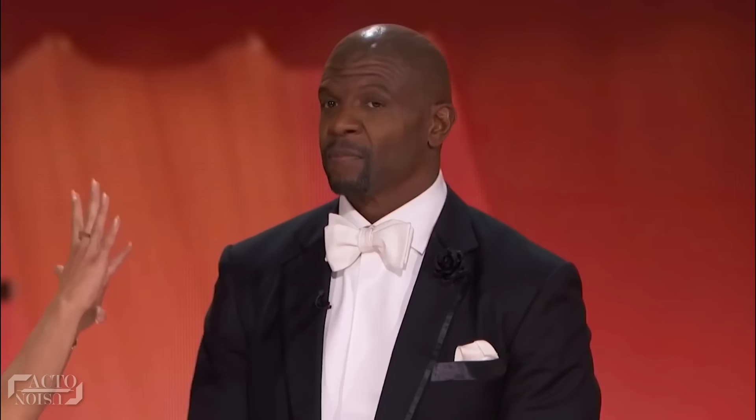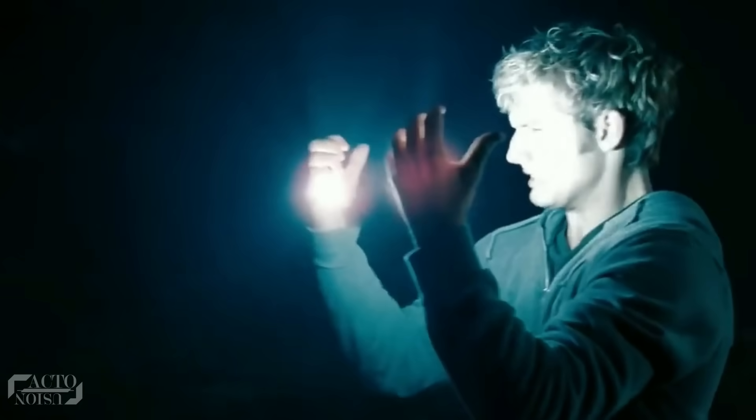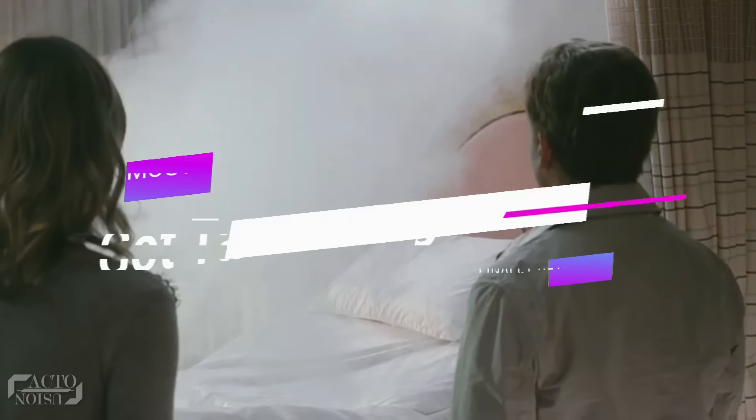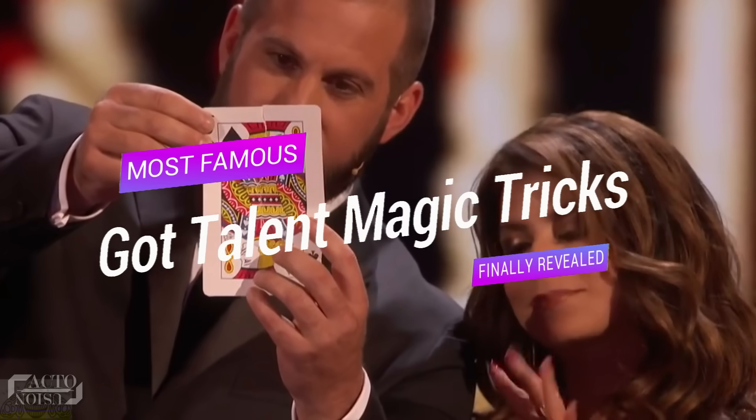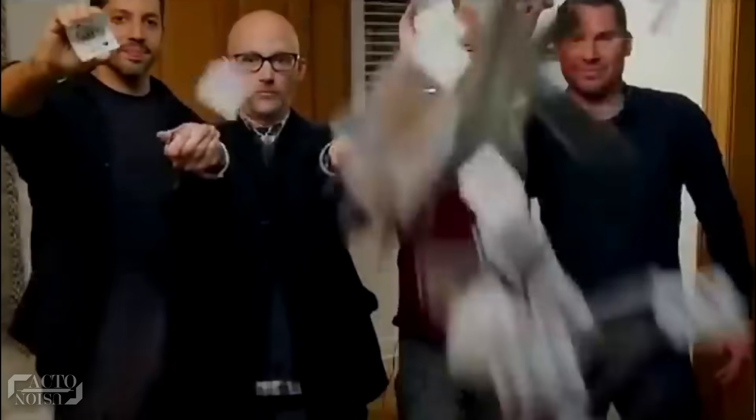Be it the famous duo performing some amazing mind tricks, or Magical Bones performing an amazing teleportation act — hello and welcome back. Today we are going to figure out the secrets behind some of Got Talent's most famous magic tricks. So let's get started.